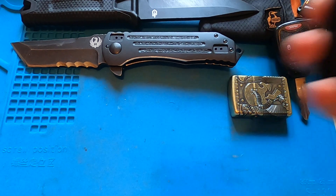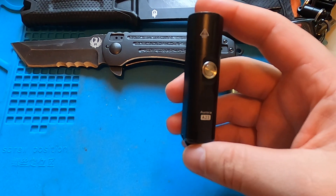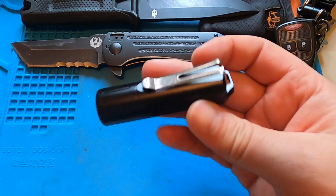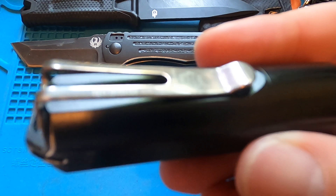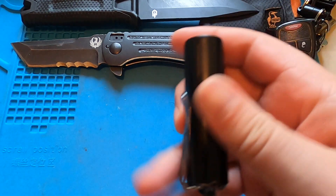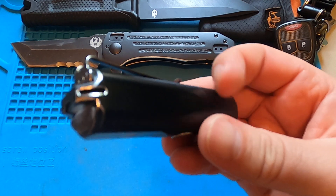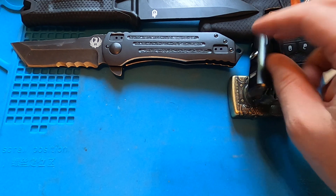I also carry the A23 on me — this is Rovivon. I believe this probably runs 40 bucks online. I did some customizing to the clip, just threw it on my stovetop to darken it a little bit. This thing's great — I've charged it maybe two or three times since December. It's got a nice deep carry pocket clip, rechargeable, and I think there's some waterproof rating on it. Love this thing.